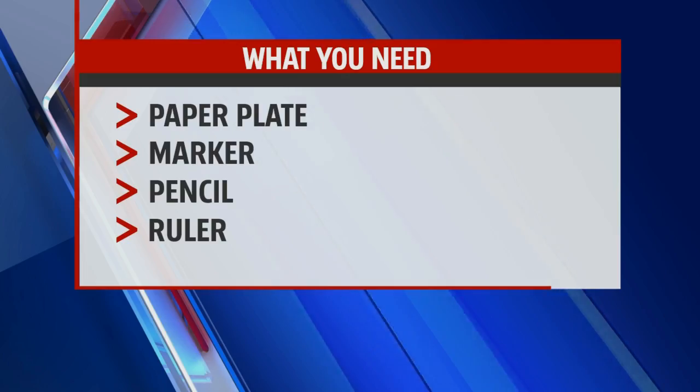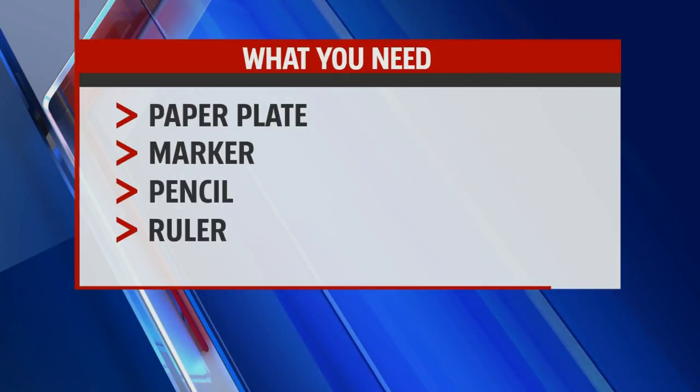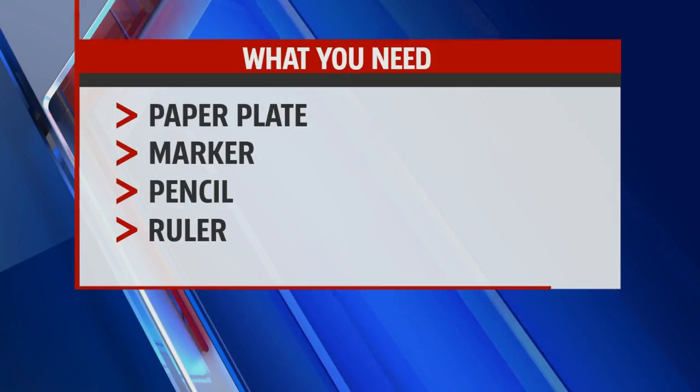But today we are going to learn how the sun can actually help us tell time. So we're going to make a sundial. Here's a list of what you need to get started: a paper plate, a marker, a pencil, and a ruler.